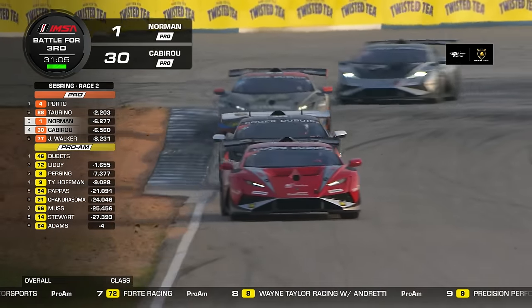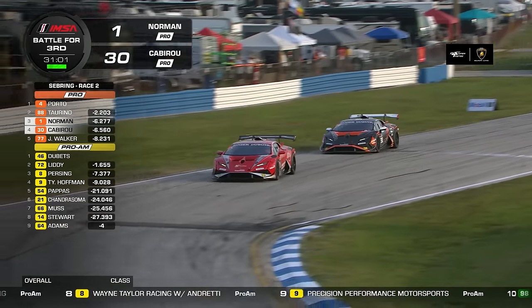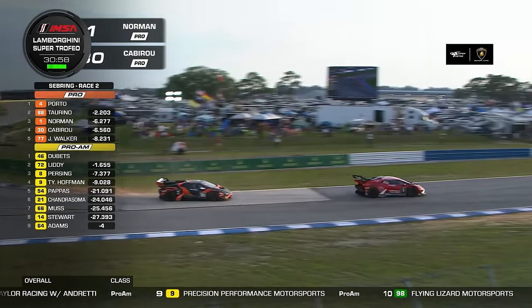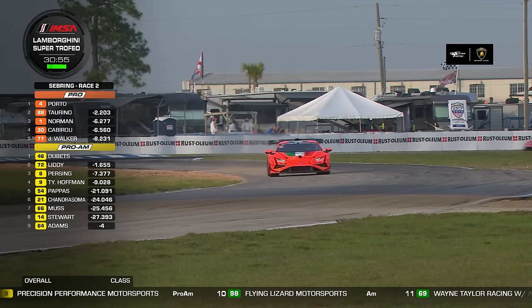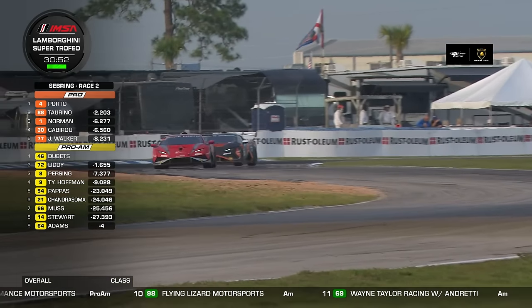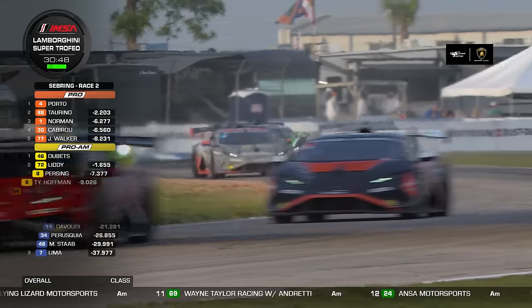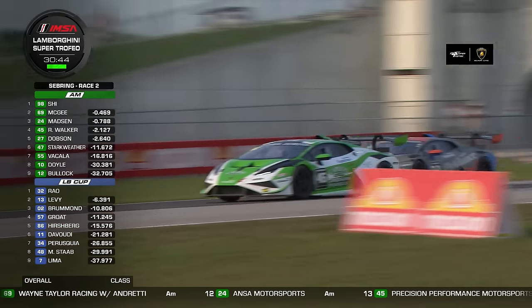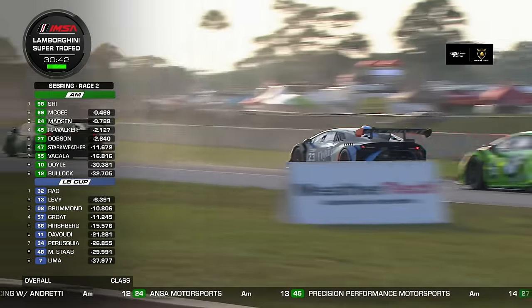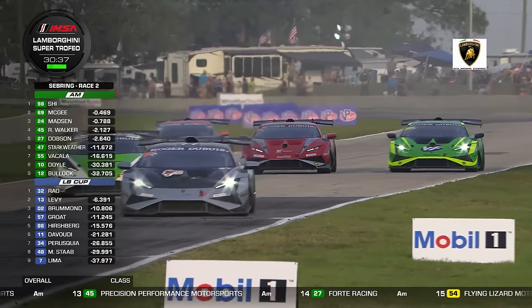Ryan Norman doesn't really look comfortable in the number one right now. Interestingly, there were only three drivers who won races in the Pro category last year: Danny Formal and Kyle Marcelli — teammates in the same car — and Ryan Norman, all from Wayne Taylor Racing.